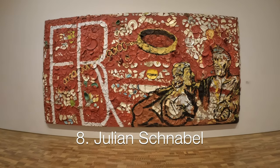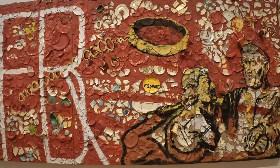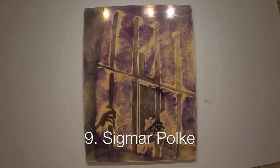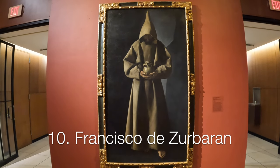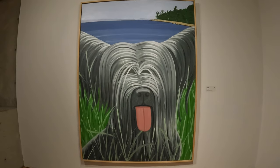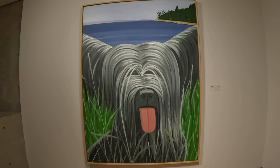Here is a rare find from multi-talented artist Julian Schnabel — a plate painting. Sigmar Polke is a German painter and photographer. Francisco Zurbaran is a Spanish painter who died in 1664. This is likely the happiest painting in the collection: a dog by Alex Katz.